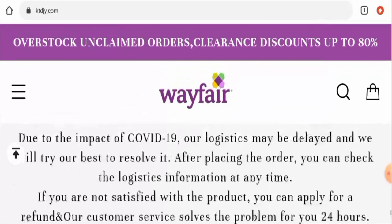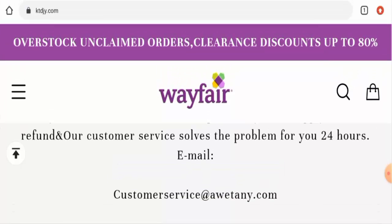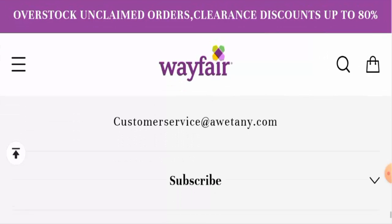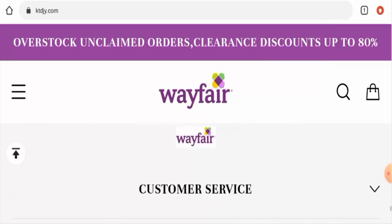Next, let's check the contact details. You have to click on 'Get in Touch' and they have only provided their email address here. Also, the email address name does not match the domain name, which is a negative sign of this website.